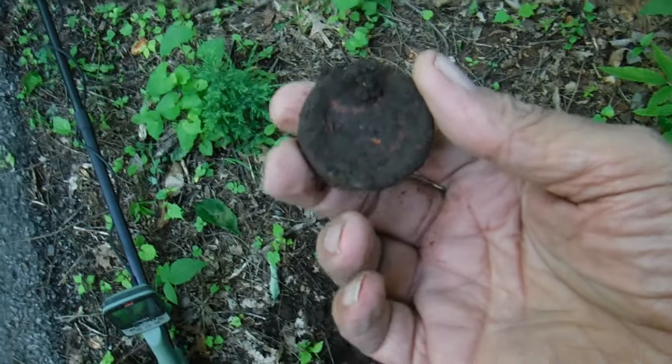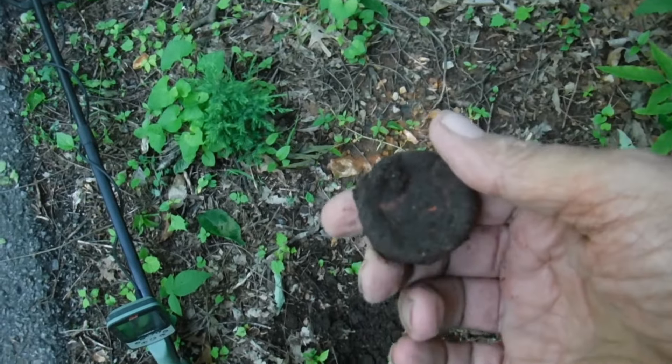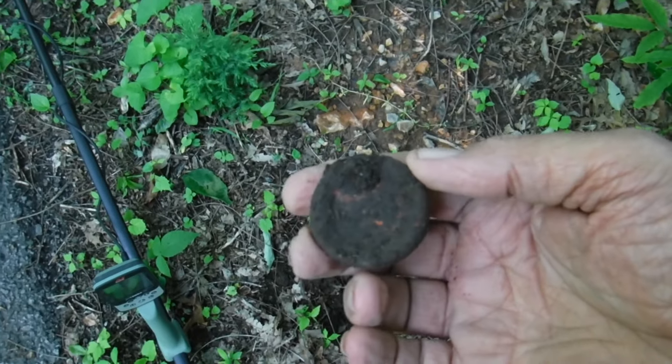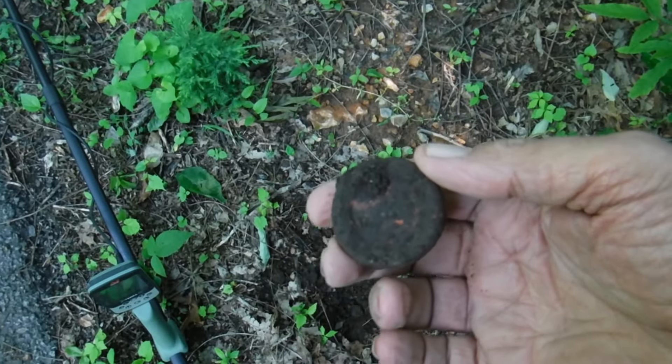Well, I had a good signal, solid 66 — turns out to be an old bottle cap, probably off a juice bottle or an old milk bottle. On to the next one.